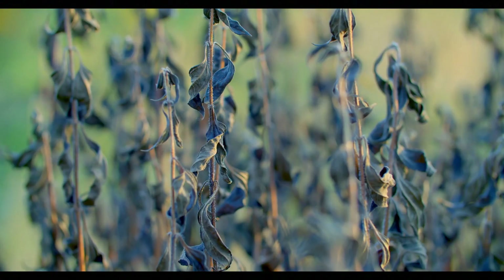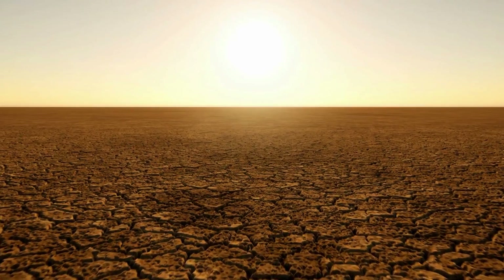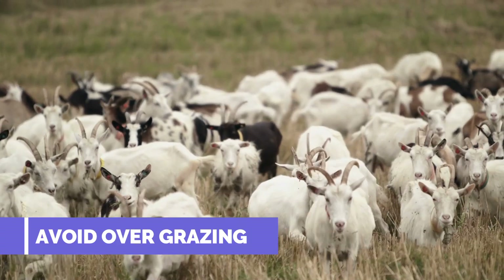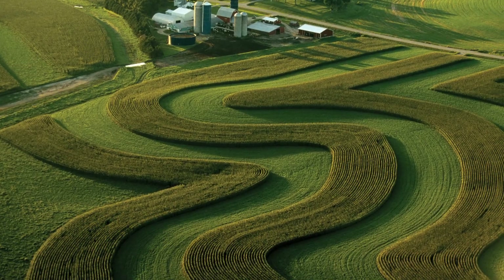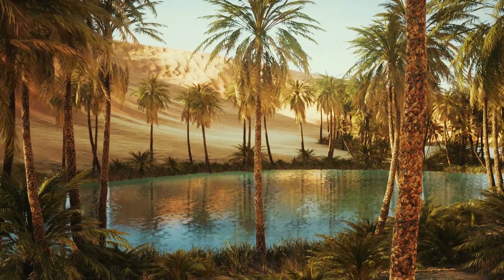Crops begin to die, leading to famine; fewer plants and animals can survive in the area, and so people migrate, leaving behind a barren, uninhabited wasteland. Thankfully, it can be avoided. By being careful to avoid overgrazing and using clever farming methods such as contour ploughing, mulching, and planting more trees, we can reduce water loss and erosion.